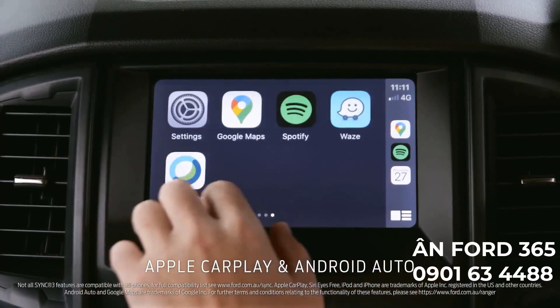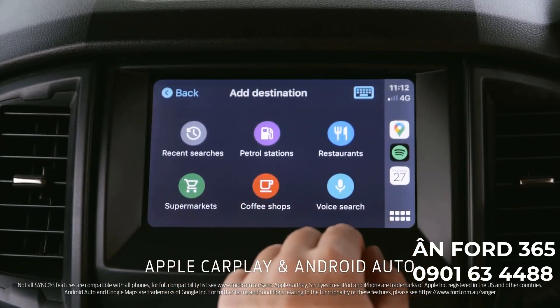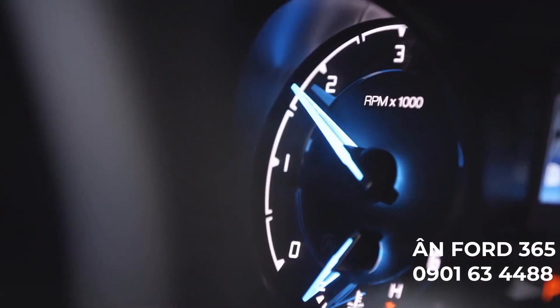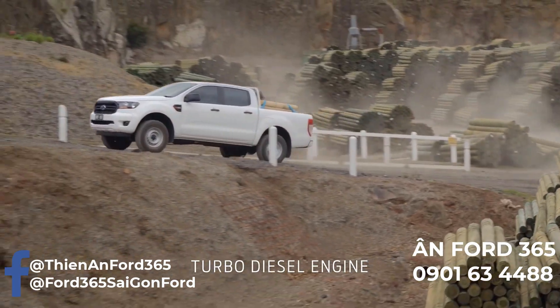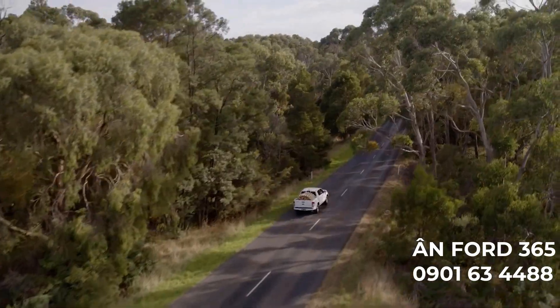The voice-activated controls for SYNC 3 let you dictate a text message or look up a destination while on the road. But what matters most is power, like this no-nonsense turbo diesel engine that has all the grunt you need to get the job done. And the six-speed auto makes sure you're in the right gear at the right time.